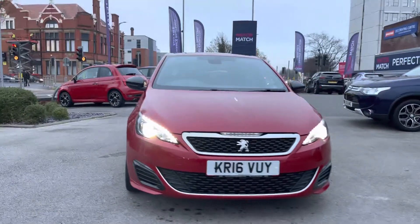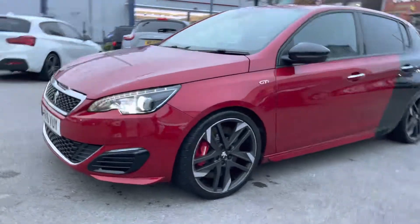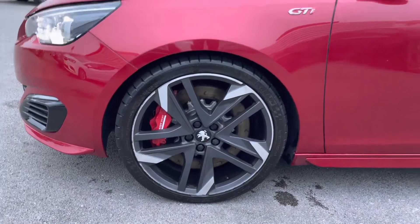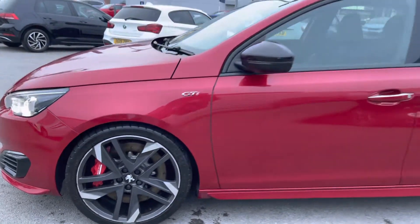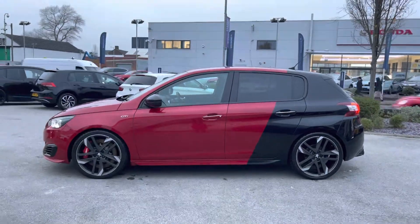Starting at the front, you will find your LED headlights which light up the road nicely, giving you great visibility. You have the very nice chrome detailing up front. Here to the side you'll find your 19 inch alloy wheels, your GTI badge on the side, and your contrasting black door mirror with the red paint.